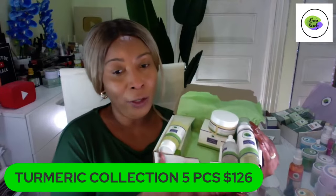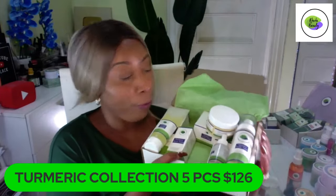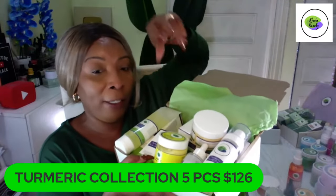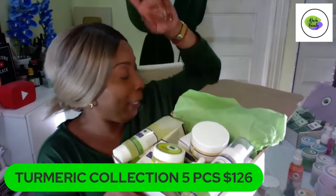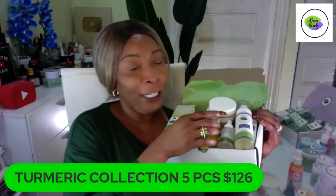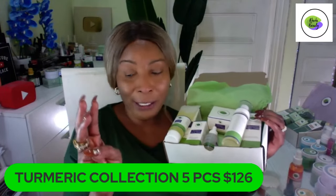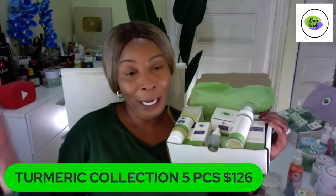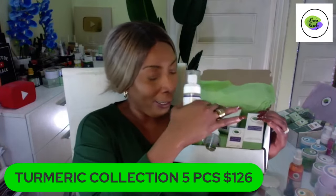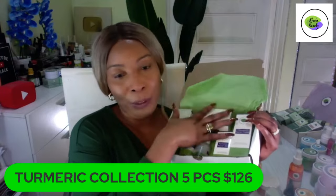If you want the eight-piece set, you also get the facial serum, the facial polish — our turmeric facial polish — and we throw in our caffeine eye cream. For the five-piece, it's $125 — the three items you don't get are the serum, the polish, and the eye cream. For the eight-piece you get all of that. This is our core product — very popular.